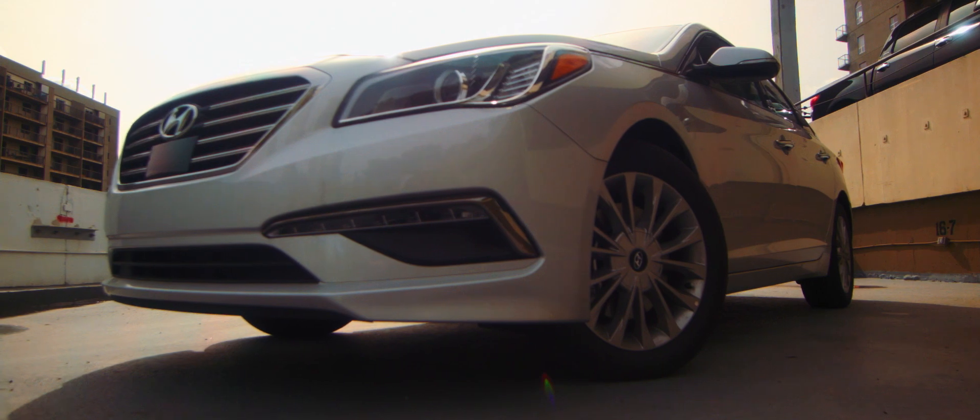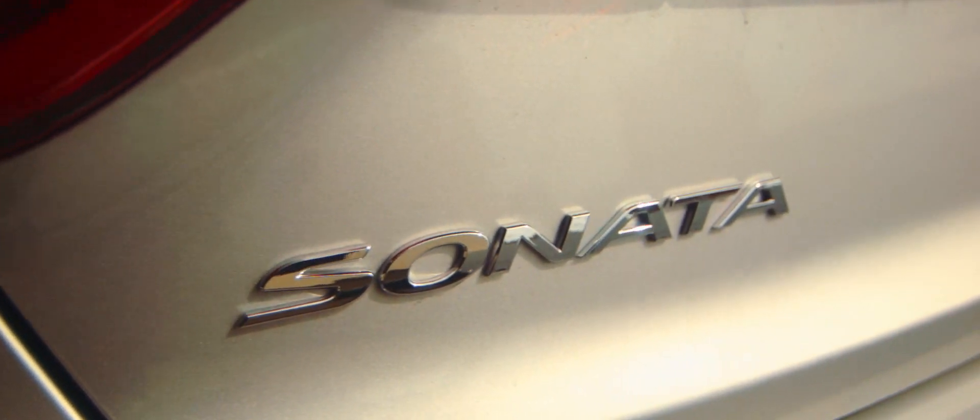All in all, we are a huge fan of the 2015 Sonata, and we know you will be too. For more information, visit our website at goauto.ca. Please subscribe to our channel to keep tabs on our weekly vehicle reviews.